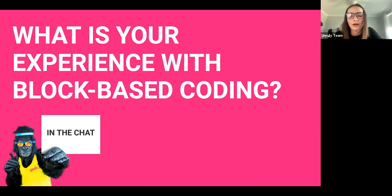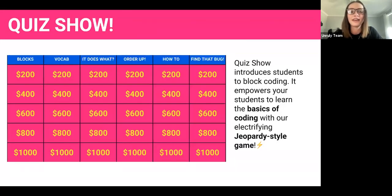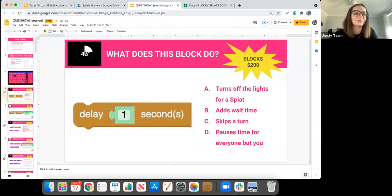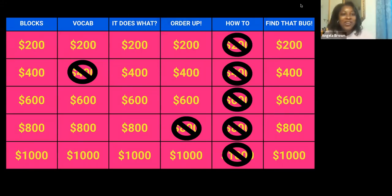Write in the chat: what is your experience so far with block-based coding? And also think about what coding tools and resources you're currently using in your classes. We'll leave a few moments for that, and then move on to our first game of the day — Quiz Show! Quiz Show is a Jeopardy-style game that's really great when you're first introducing block coding to students. It makes it fun without really diving deep into the code.